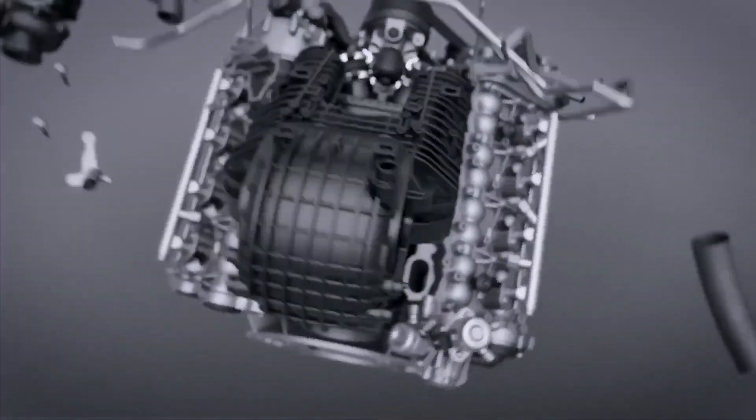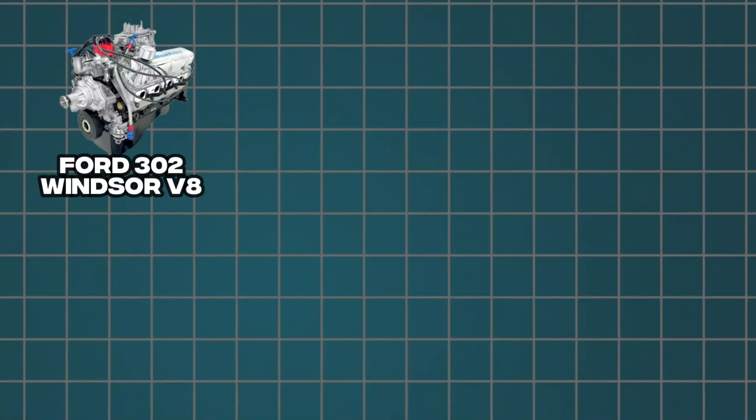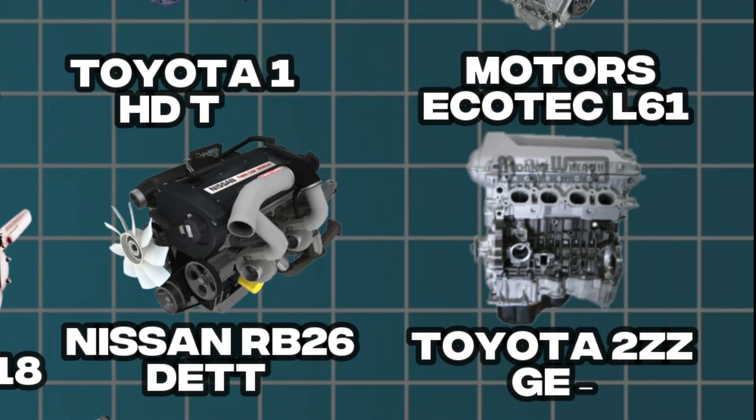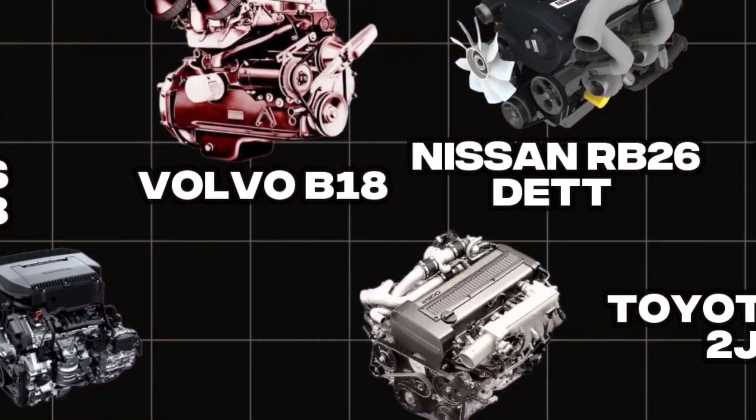Would you believe some engines are tougher than a Nokia 3310? We're not kidding! Let's dive into the world of the 10 most reliable engines ever built — the ones that can survive anything from neglect to high-performance tuning.